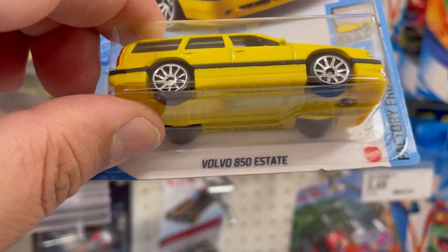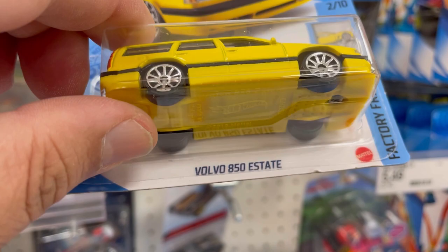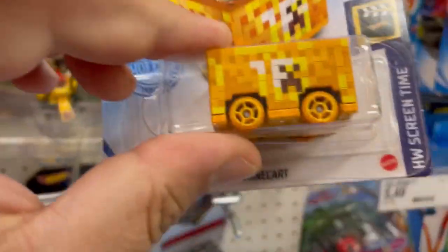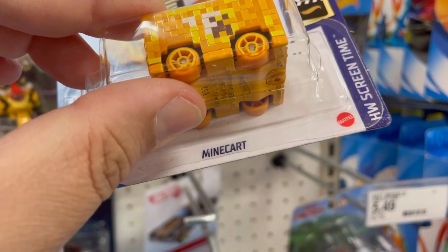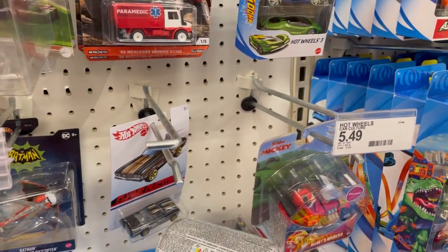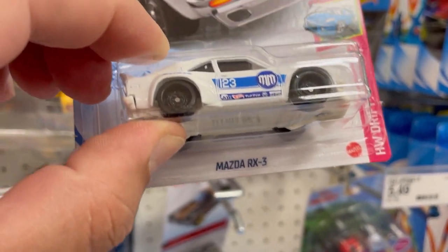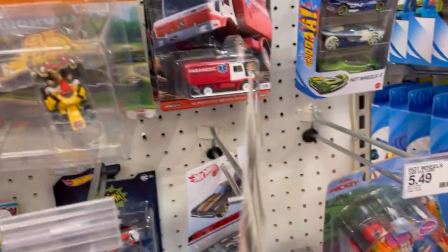And I found this Volvo T50 Estate. This is all Hot Wheels by the way. I picked this one up for my son — he's a huge Minecraft fan. And I found two of these Mazda RX3s. No super, but still a cool casting.